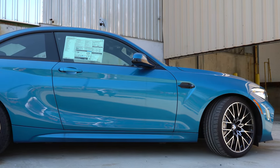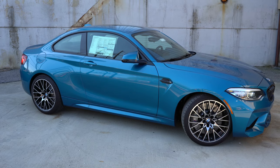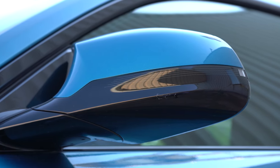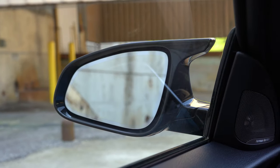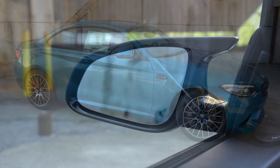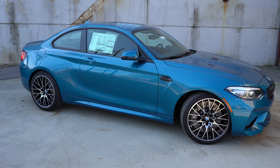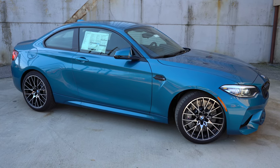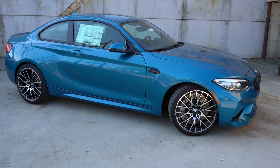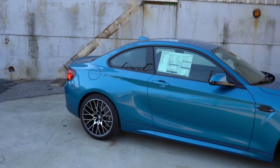On the side of the M2: gloss black window surrounds come standard, M2 designation on the front fender, and body-colored power-adjustable side mirrors that are heated and feature integrated turn signals. BMW M cars have that distinctive C-shaped mirror design — love that. Looking down at the wheel setup: 19-inch multi-spoke alloy wheels come standard, and there is also an optional gloss black 19-inch multi-spoke alloy wheel at no extra cost, to tie in with the gloss black accents throughout.